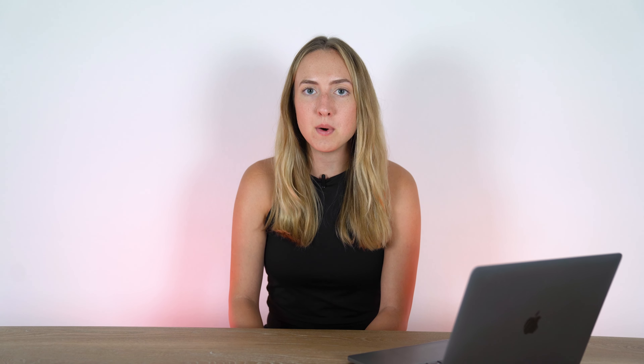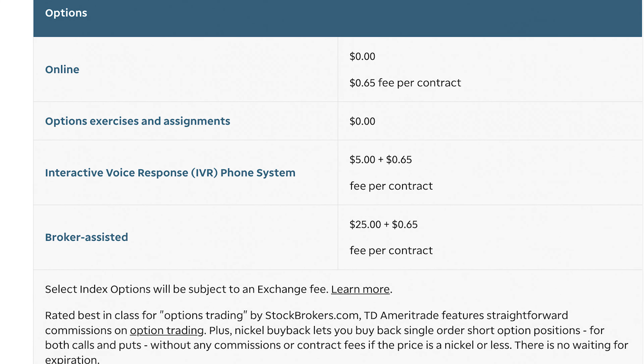TD Ameritrade is one of the best options for beginners looking to learn about stock trading, but also a great platform for experienced investors. The platform is free to use and they have paper trading — essentially using a fake account on the real market to practice. There's no minimum balance for a trading account, and they have an active trading community and good customer support. You can trade stocks, crypto, futures, options, and bonds. Pricing: trading stocks and ETFs is free, but options trading carries a fee of $0.65 per contract.